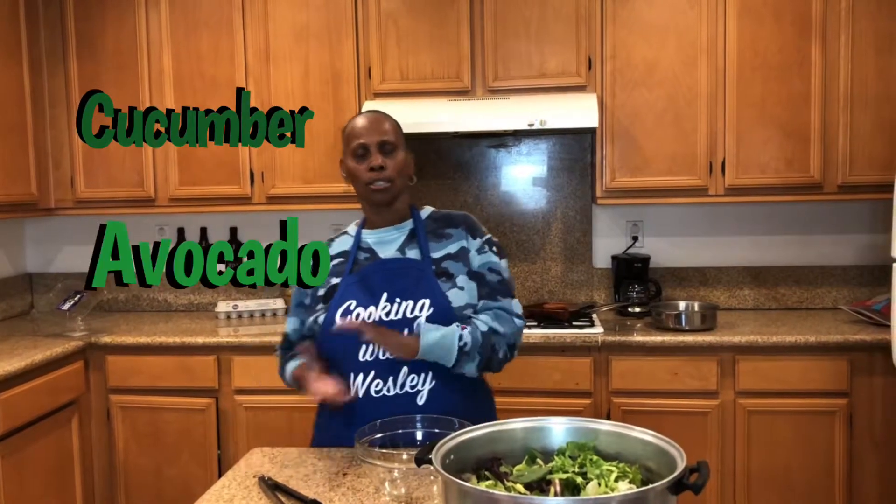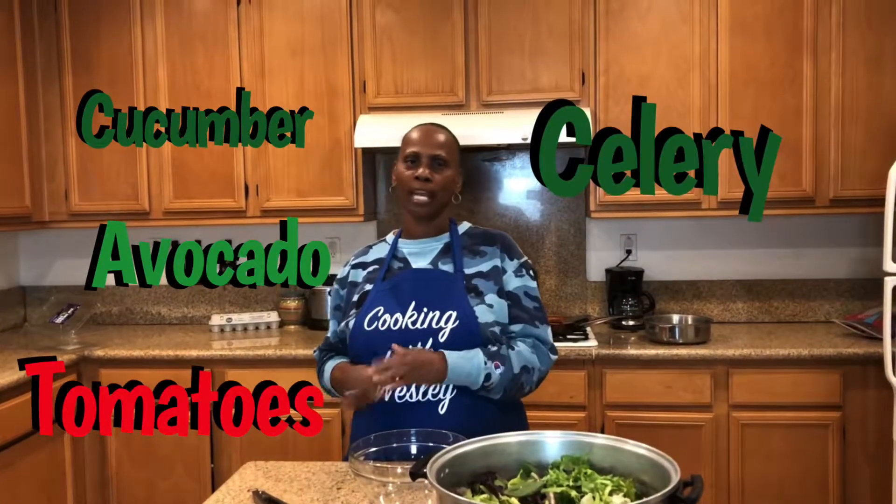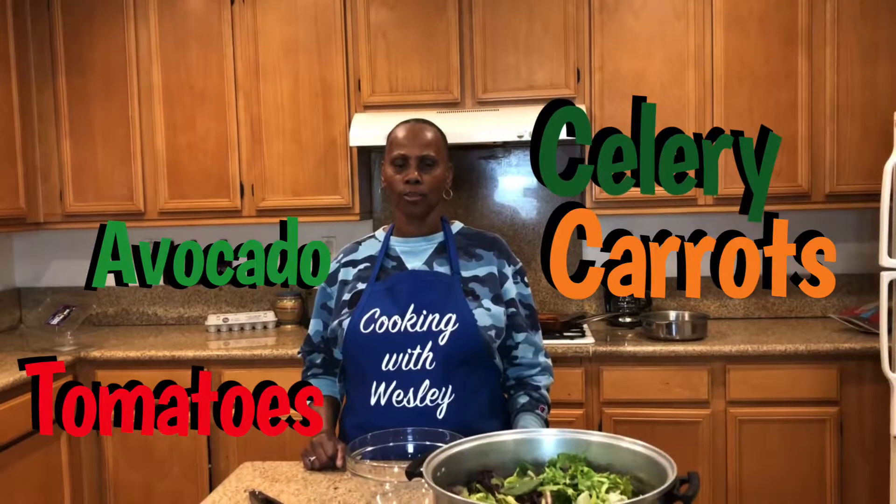A crispy chicken salad and it's going to contain cucumbers, some avocado, some tomatoes, some celery, some carrots, a little bit of this, a little bit of that. But we're going to fry up our chicken right now and we're going to get that all cut up for you and then we'll be back to prepare the salad.